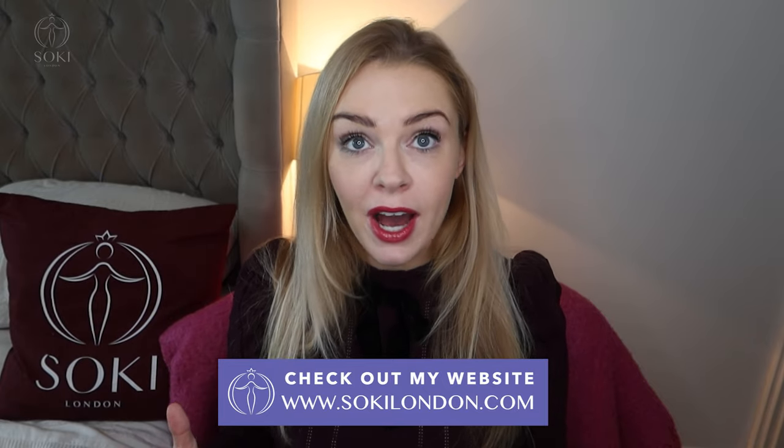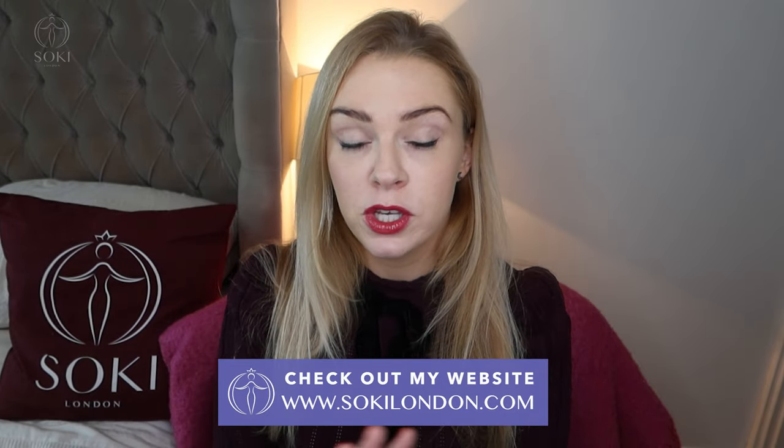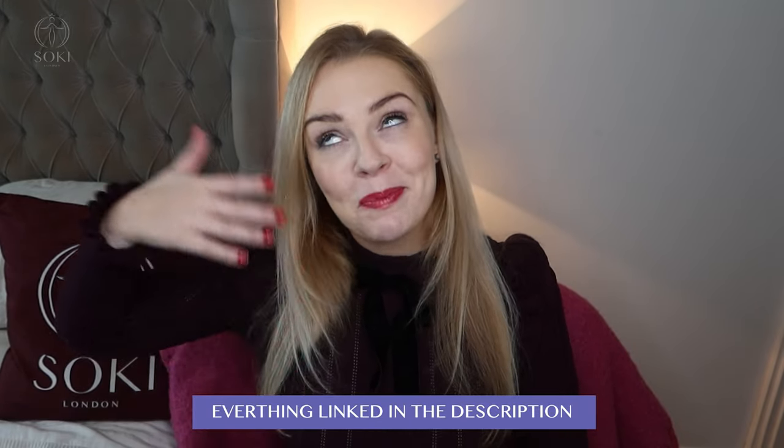A few places do still have it, but it really is stopped — when it's gone, it's gone. I'll leave links down below in the description to where you can get the old version of Blooming Bouquet as well.